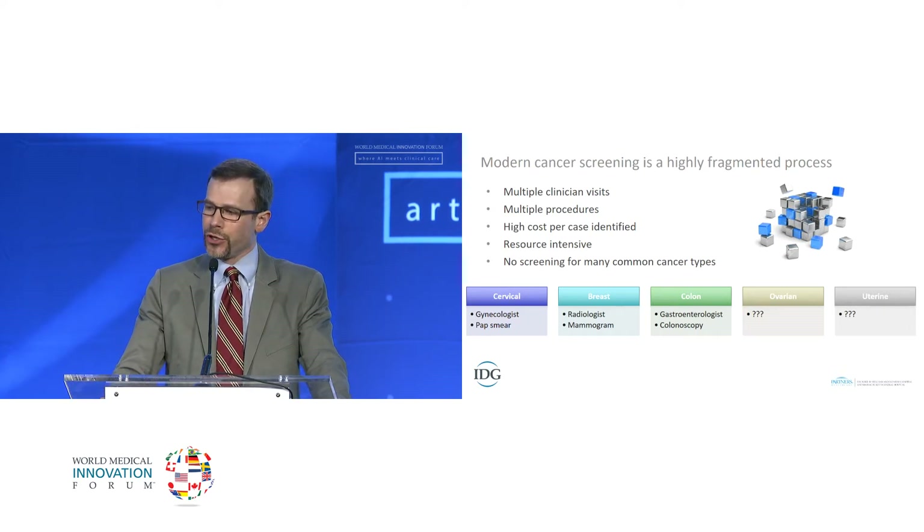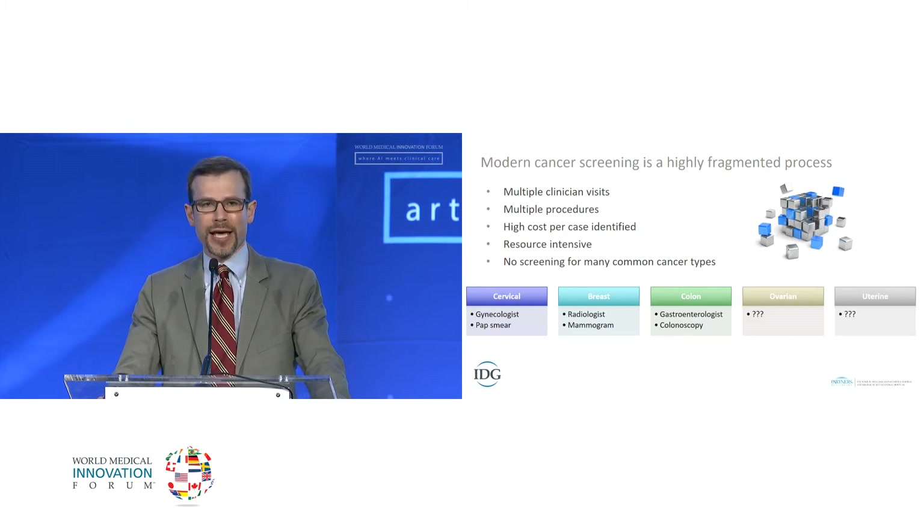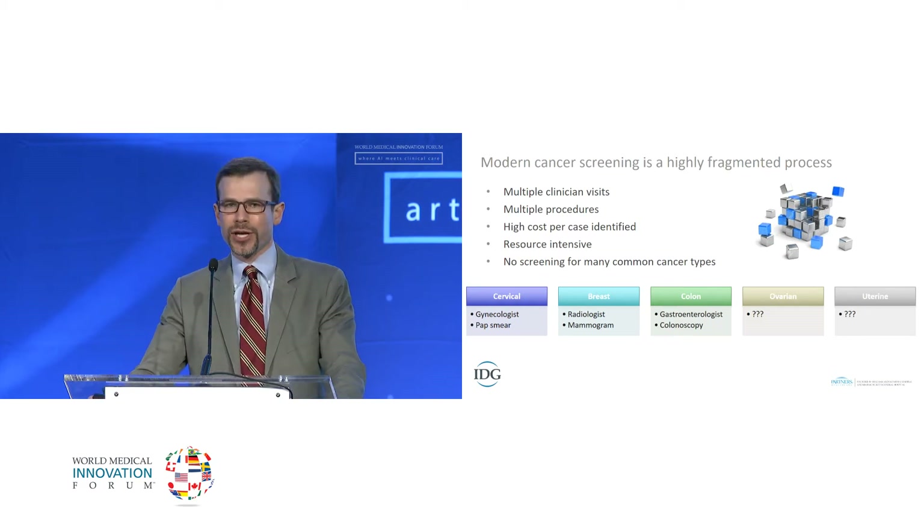For the other common cancers I often deal with, patients are taking days off work, and thousands of women are undergoing negative tests to identify single cases of cancer.